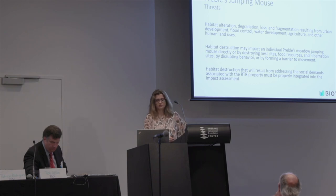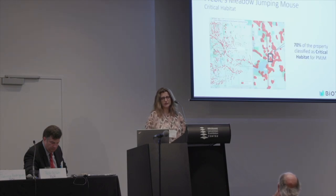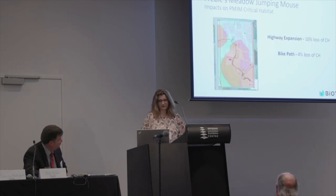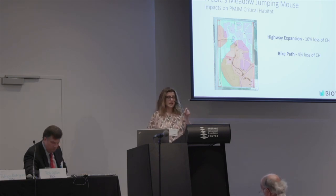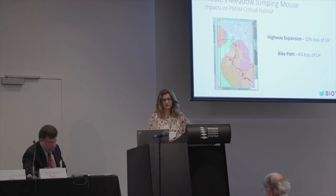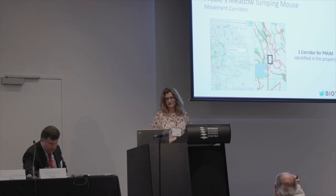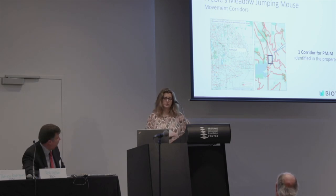Habitat destruction that will result from activities associated with the RTR property must be properly integrated into the impact assessment. Here we have maps available from federal entities. When we zoom to the property, almost 70% of this property is classified as critical habitat for Preble's Jumping Mouse. When we overlap the highway expansion, it is predicted there will be a 10% loss of this habitat. When we do the same with the bike path, it is estimated that 4% of this critical habitat will be lost.